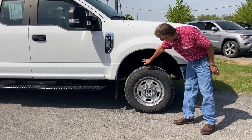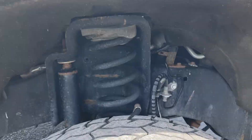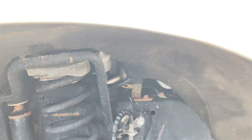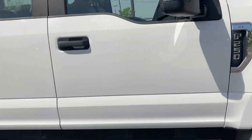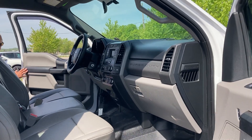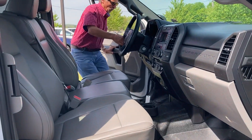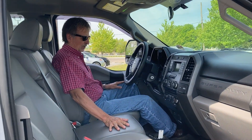If you scoot in here and take a look, you can see inside the wheel wells — very clean and nice. Come on inside, we'll take a look. We've got the WeatherTech mats, we've got power windows and door locks.